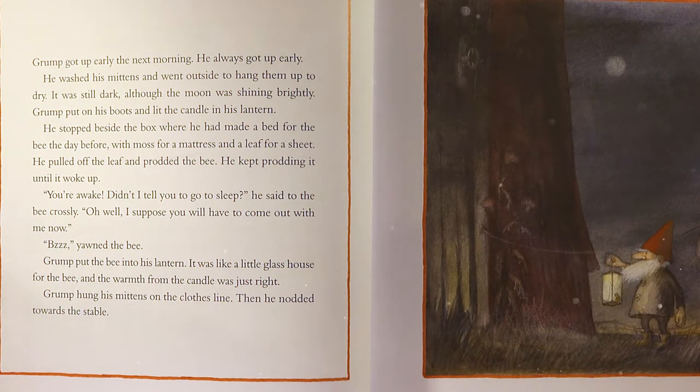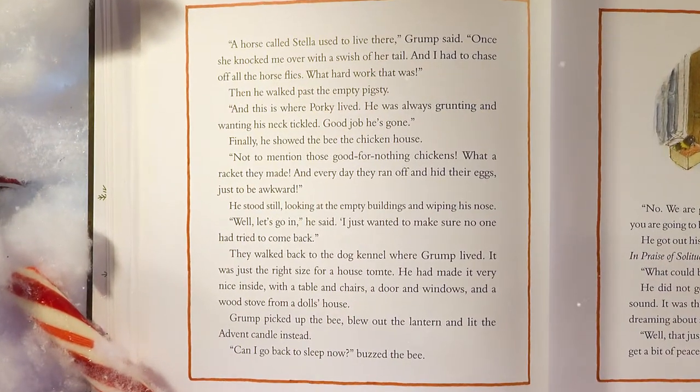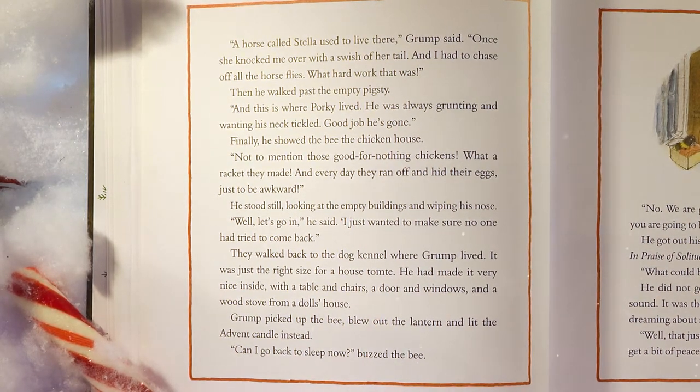Grump hung his mittens on the clothesline. Then he nodded towards the stable. 'A horse called Stella used to live here,' Grump said. 'Once she knocked me over with a swish of her tail, and I had to chase off all the horse flies — what hard work that was.' Then he walked past the empty pigsty. 'And this is where Porky lived. He was always grunting and wanting his neck tickled. Good job he's gone.' Finally, he showed the bee the chicken house. 'Not to mention those good-for-nothing chickens. What a racket they made. And every day they ran off and hid their eggs, just to be awkward.'